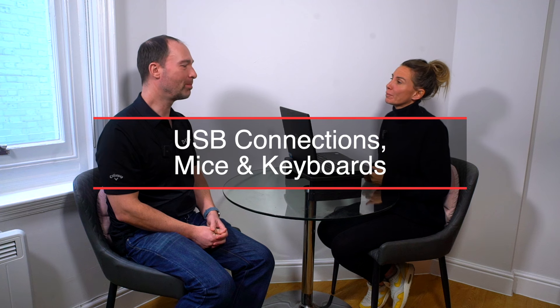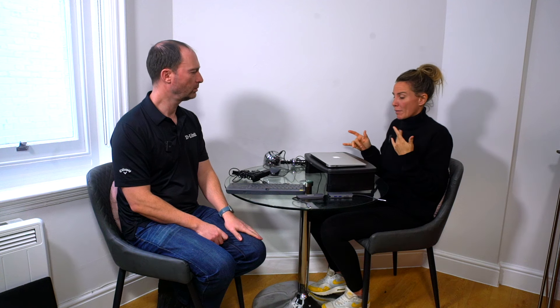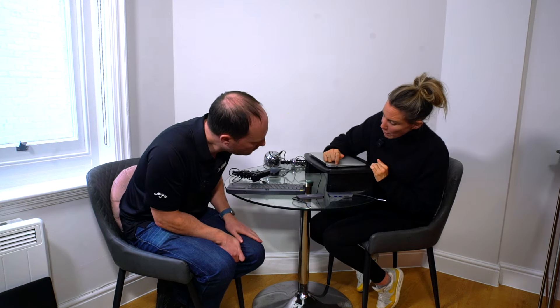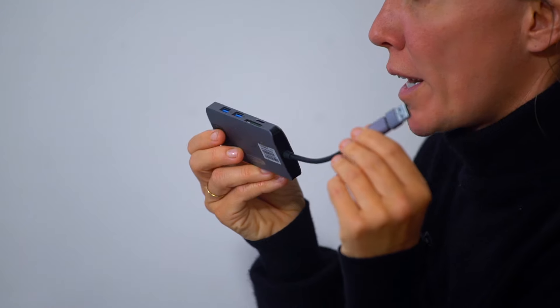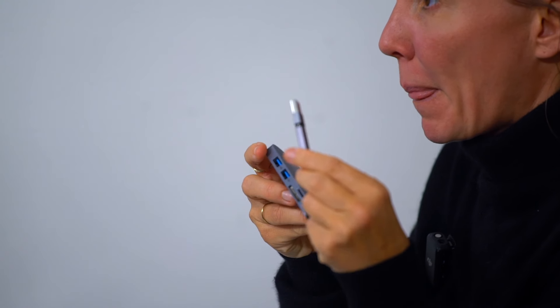That's a great natural progression to move on to mice, keyboards, and USB connections. Ultra-modern laptops like this MacBook don't have many connections, so if you want to plug in a keyboard, mouse, and other peripherals, you wouldn't be able to without a USB hub. My laptop only has one USB port, so I can't plug all my paraphernalia into it — but I have brought the dream accessory to show you.